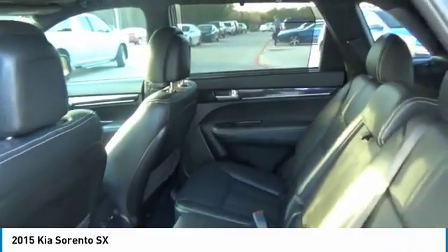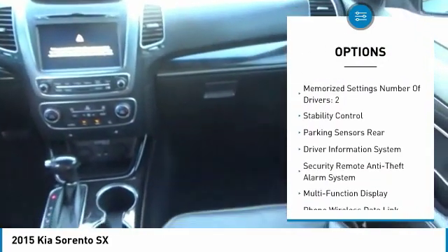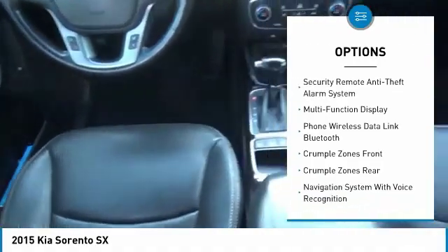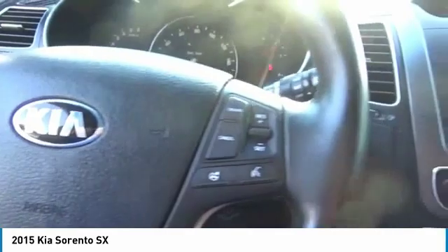Here are some of this vehicle's great options: stability control, traction control, power steering, cruise control, voice-activated navigation system, trip odometer, power brakes, child safety locks, trip computer, power door locks.